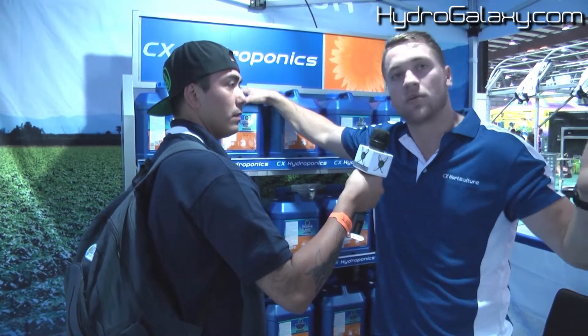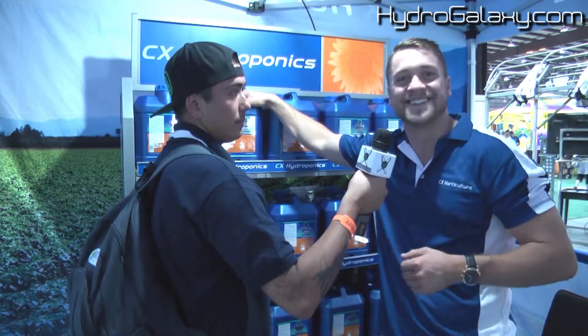And still produce phenomenal root development, the whole time saving its energy for branch and bud development. It's a product that you use all the way from clones to finish because it doesn't sacrifice any top growth. And on large-scale agricultural studies that we did in Australia, we get about a 14% increase in yield.